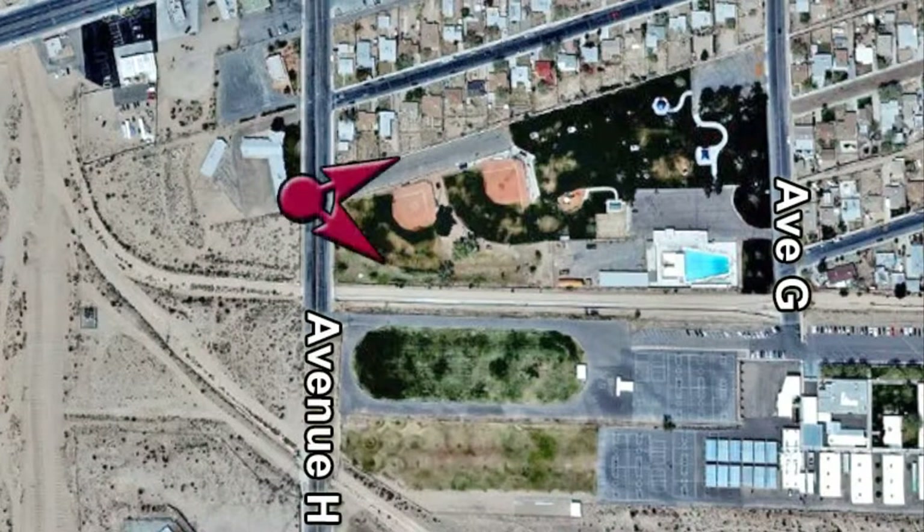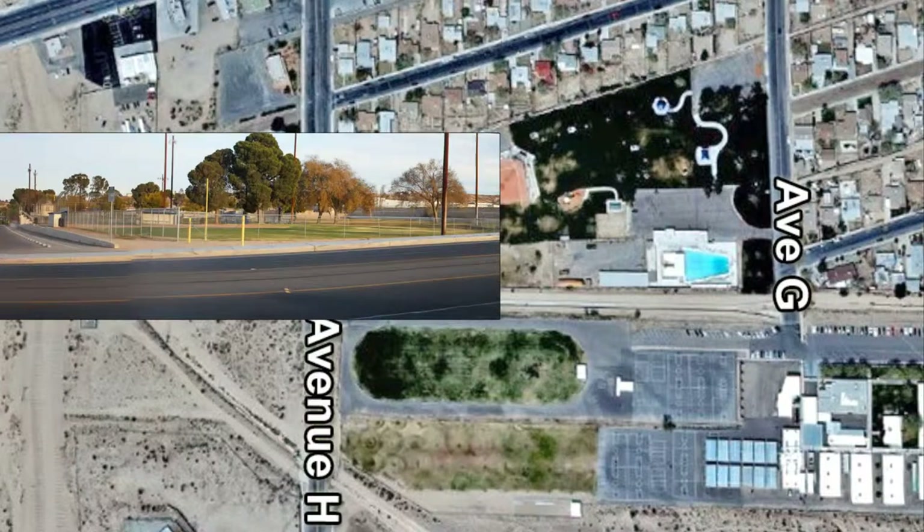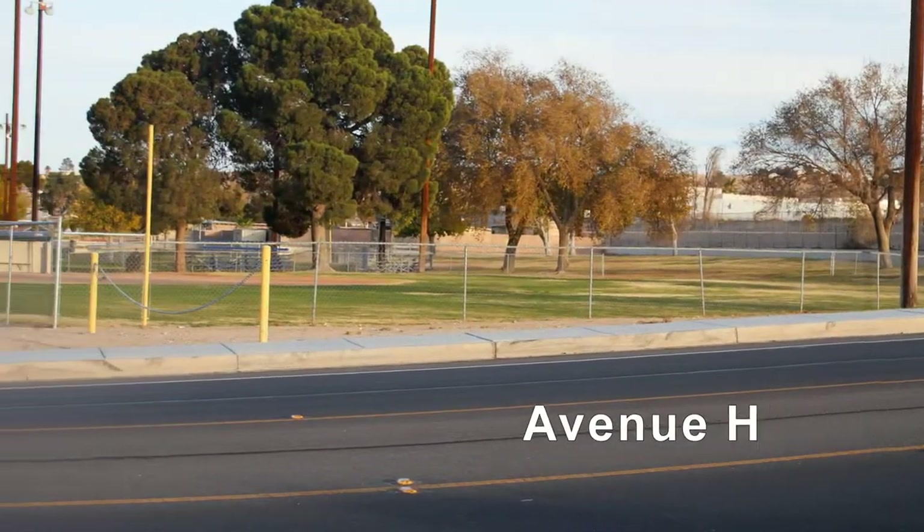Here is one of the three parking lots for Fogelson Park. This is the entrance from Avenue H.